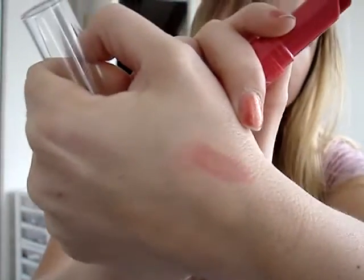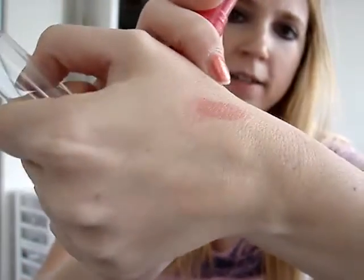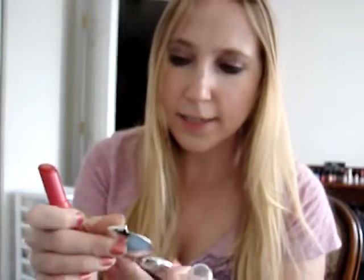And as you can see, it's like a sheer color — it's not an in-your-face red. That's good for me because I don't particularly like dark lips. I'm going to go ahead and apply it so you guys can see what it looks like on my skin tone.